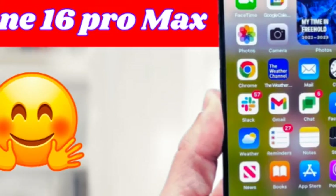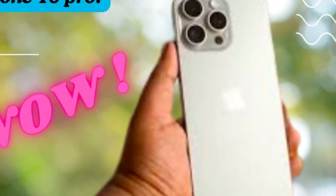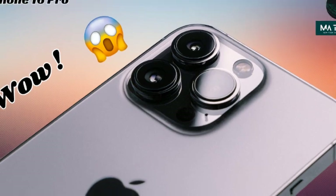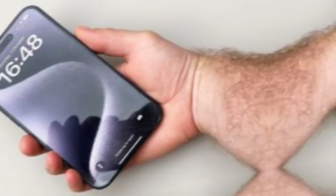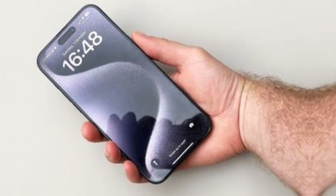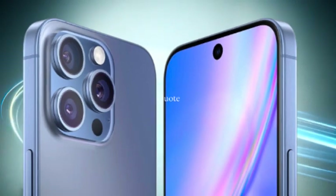Leaker Baby Sauce on Weibo has reported that the iPhone 16 Pro Max will house a 4,676 mAh battery, which is 5% larger than the one found in the iPhone 15 Pro Max. This upgrade in battery size translates to longer battery life, allowing users to enjoy more screen time, gaming, streaming, and other power-intensive tasks without worrying about frequent charging.